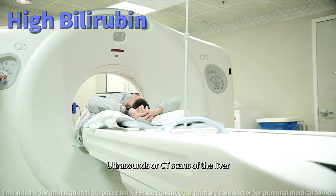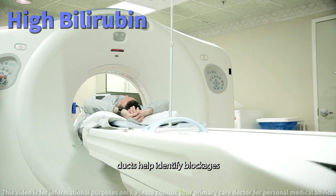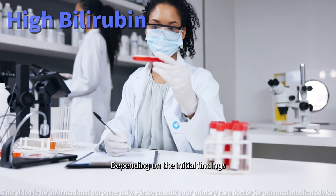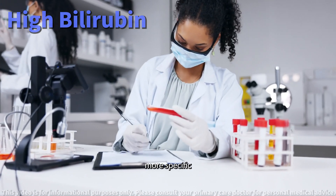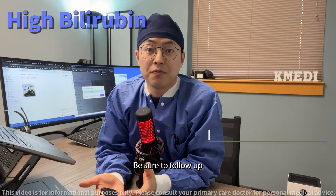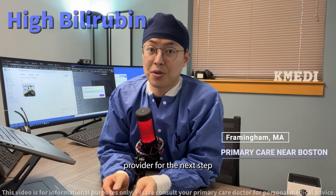Imaging: ultrasounds or CT scans of the liver and bile ducts help identify blockages or structural issues. Further blood tests: depending on the initial findings, more specific tests might be needed, such as for hepatitis or genetic conditions. Be sure to follow up with your healthcare provider for the next steps.